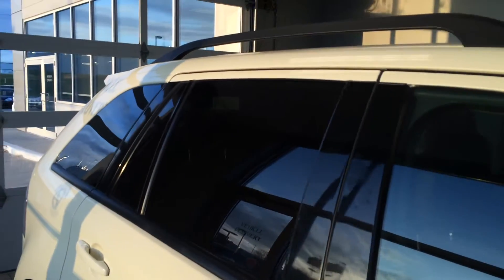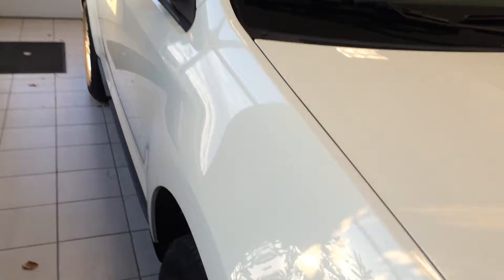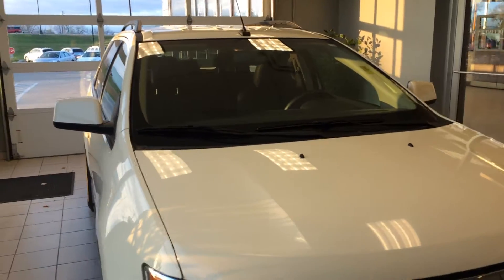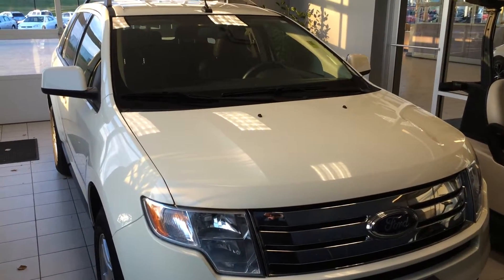Go online to our website at www.OkobojaGMToyota.com. This is a 2007 Ford Edge SEL Plus. Thanks for your time — have a good day!